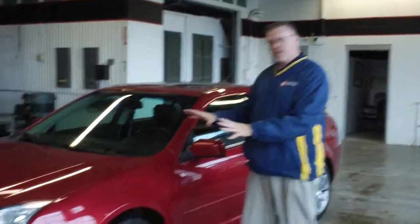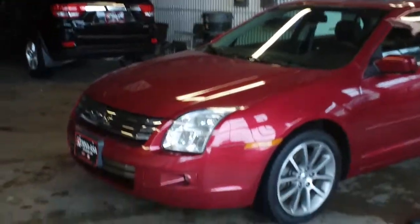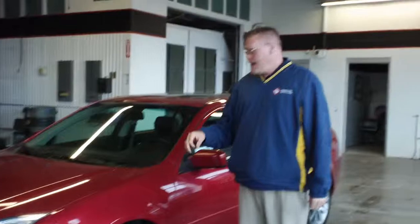Hi, I'm Rob Hunt and I'm a Sales Consultant here at Kemna-Asa Auto Plaza in Jackson, Minnesota. And I want to let you see this 2008 Ford Fusion SEL. It's got 54,000 miles on it.